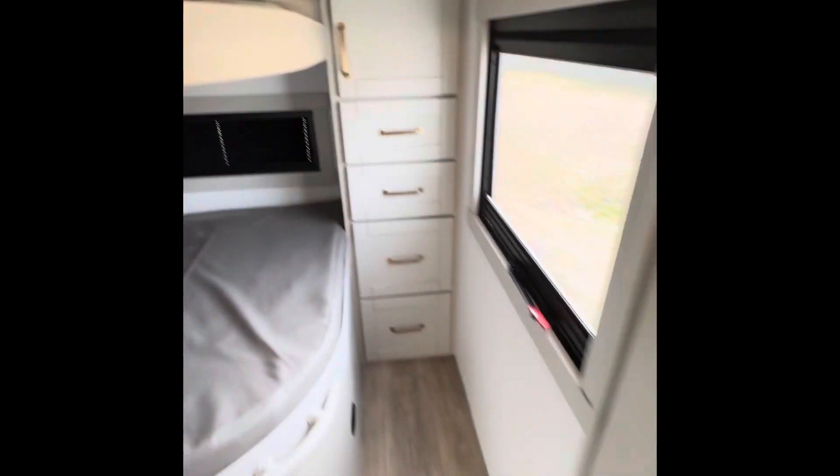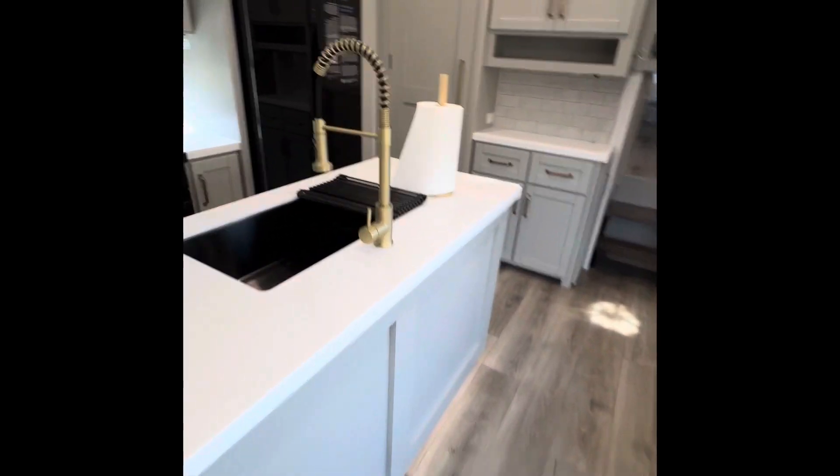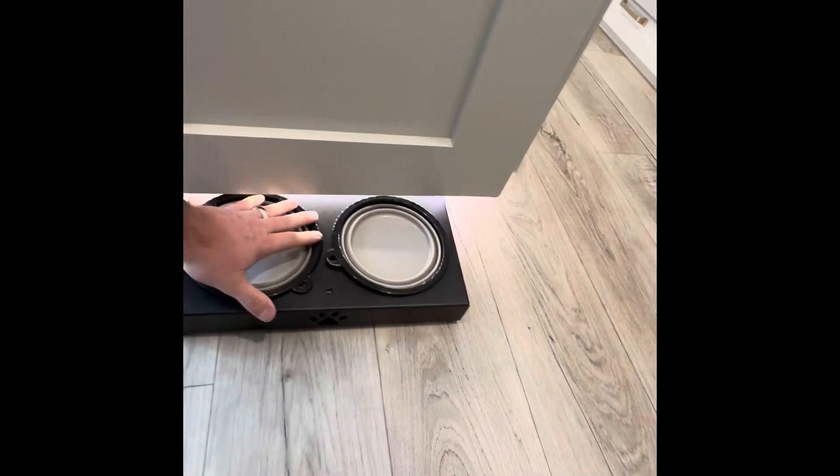There's a storage area. We probably won't use this, but it does have a little dog bowl area that comes out and slides back in. Just another little closet and some other storage up here.